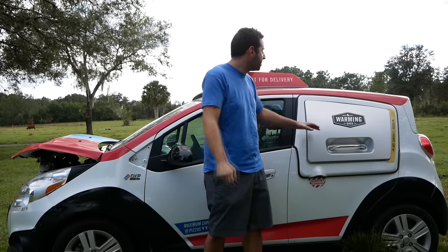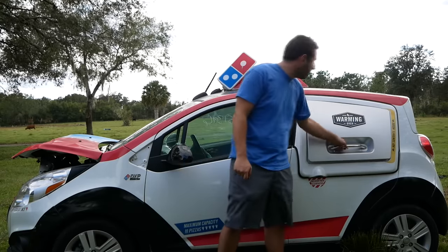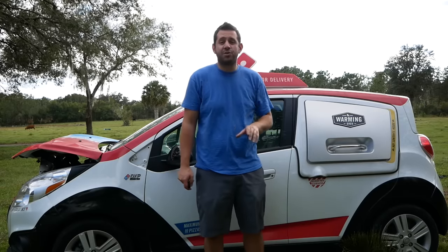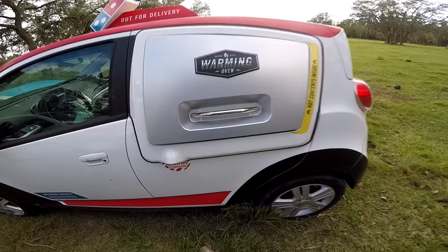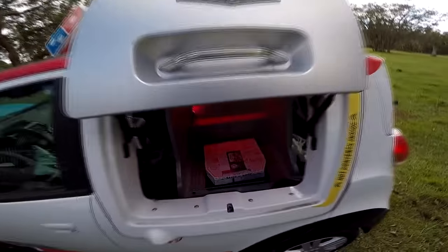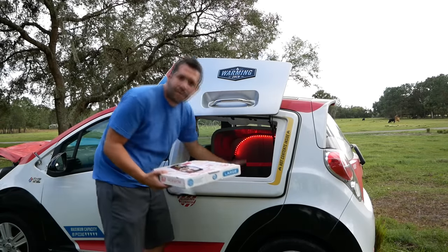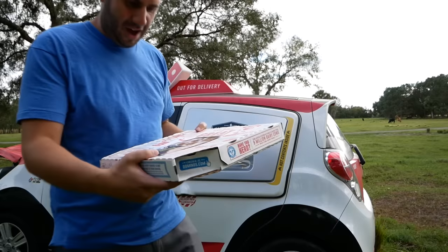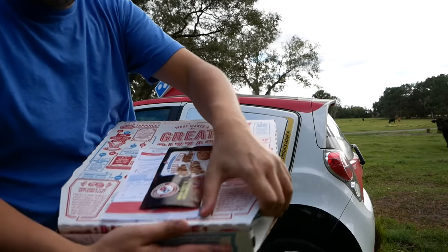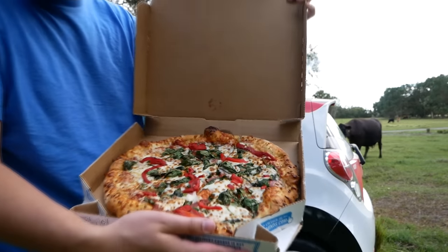And now for the moment you and I have been waiting for — we are finally going to open up the Domino's DXP car warming oven door. You can't just walk up to this car and lift this open. It's got a security feature so nobody steals your ZA. But one press of this button — and what do you know? There's a pizza inside. This is kind of strange and a nice surprise. It's even warm in here. I guess this pizza didn't make it to its final destination. Let's check it out. It looks kind of old, but not too bad. It looks like it's got spinach and red pepper on it.